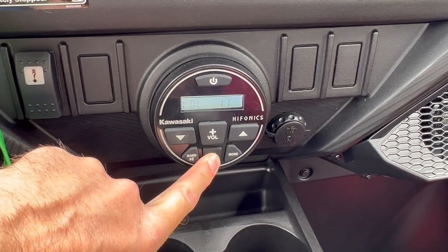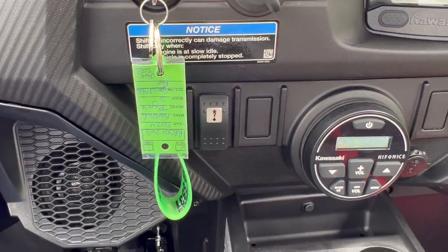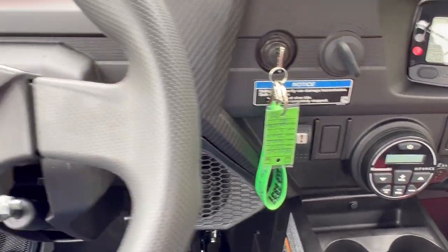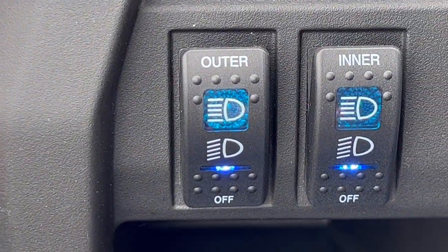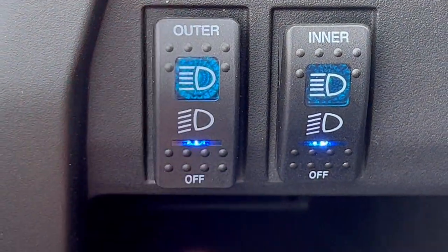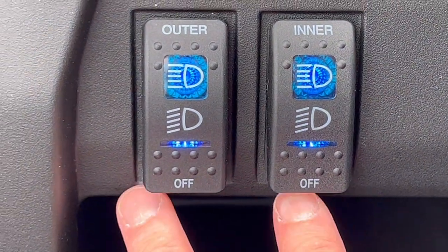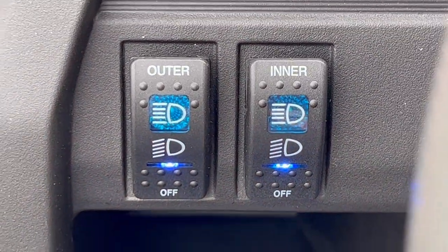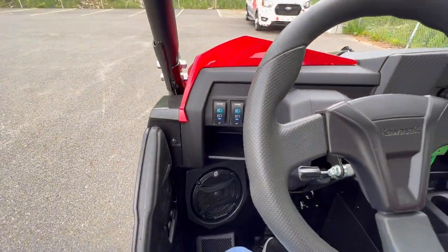There is a nice stereo system in there. You also have a winch on the front — we'll go take another look at that in a second. First, let's show you the inner and outer headlights. They're off right now but you have a low beam on the outer lights and a high beam on the inner lights — same setup on both sides. You can kill them both independently, and we'll show you that on the outside when we come back around.